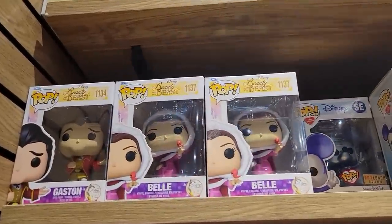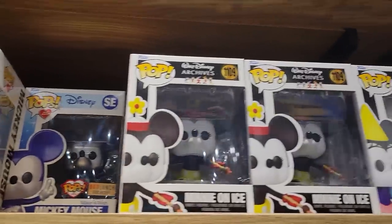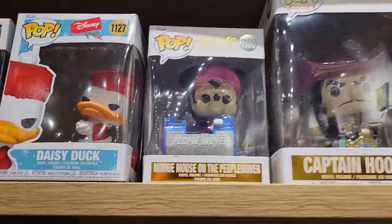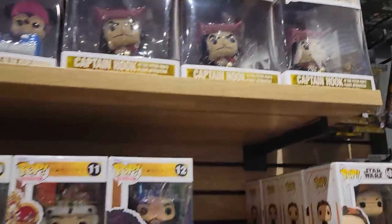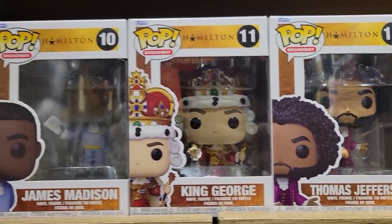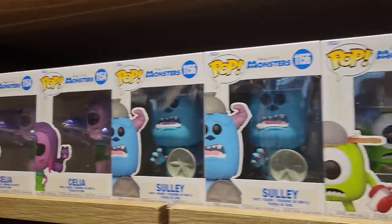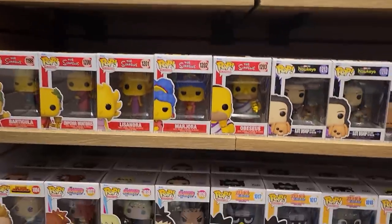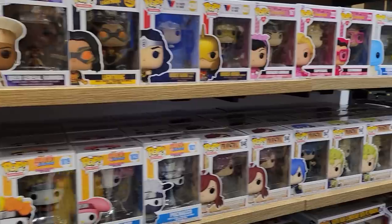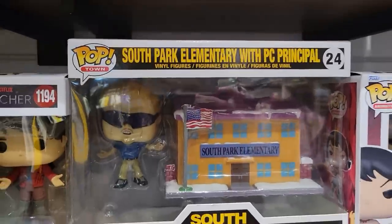Over in BoxLunch we have some of the new Beauty and the Beast, also the Mickey BoxLunch exclusive — a really nice-looking one. We have Mini on Ice and Princess Mini from the mini archive line, the People Movers, Mini Captain Hook, Peter Pan's Flight, King George from the new Hamilton set, James Madison. We also have some of the Space Jam and Monsters Inc. pops which look really cool, the Simpsons, Naruto Sanrio, Boruto, Fairy Tale, DC Bombshells, Pokémon, all kinds of different stuff. The South Park Elementary with PC Principal is pretty cool.